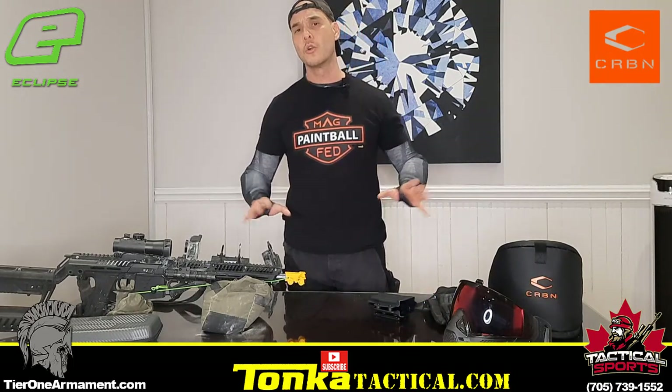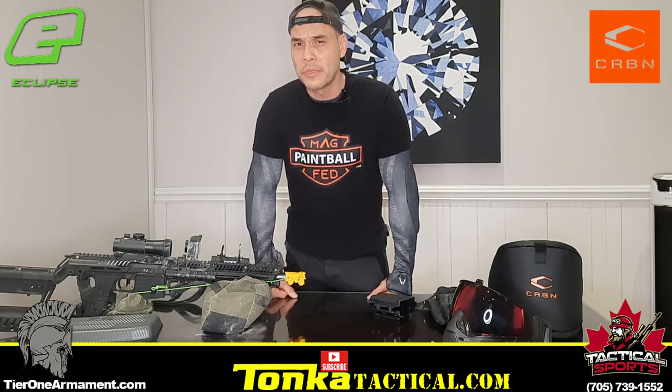Alright, so let's talk about my 2023 MAGFED loadout. I'm really, really excited to talk about this because, in my opinion, this is the best loadout that I've ever had. And once you watch this video, you'll probably think the same way.